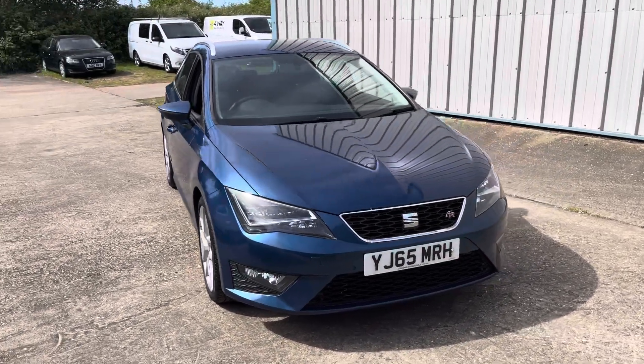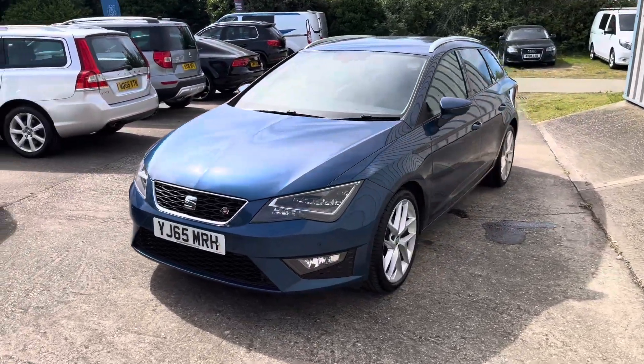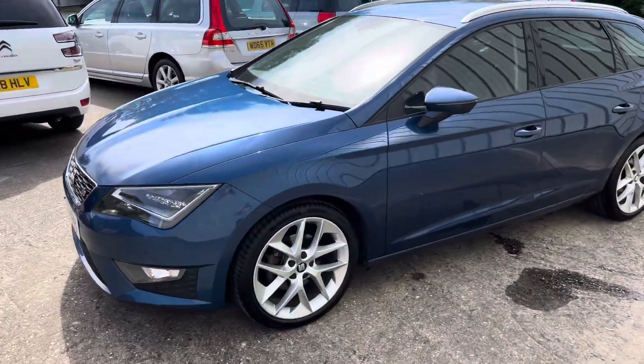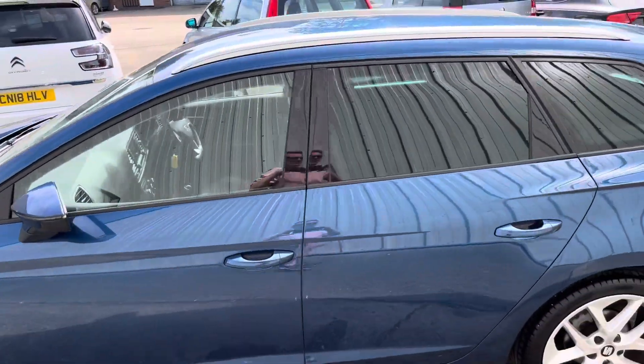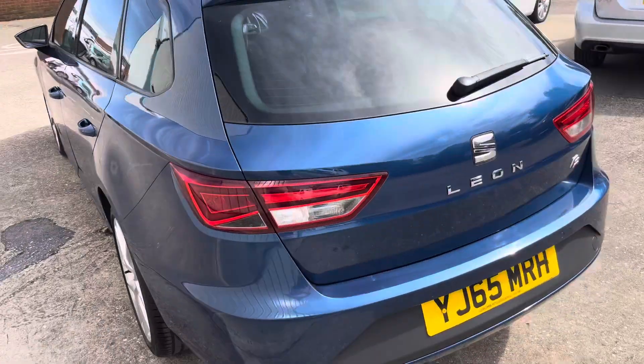Here we've got a stunning example of the SEAT León, it's the FR Estate 1.4 TSI, finished in the lovely metallic blue with the multi-spoke wheels, front and rear parking sensors, you've got the privacy glass — really is a cracking looking car.